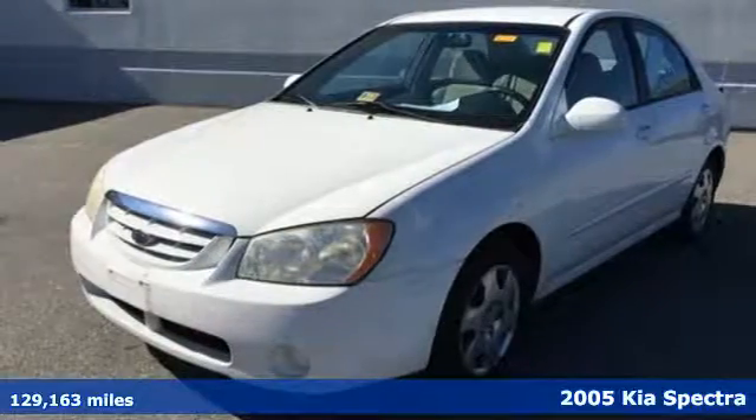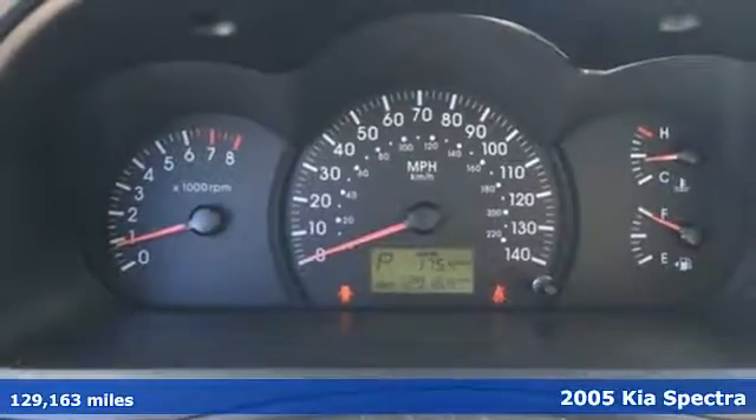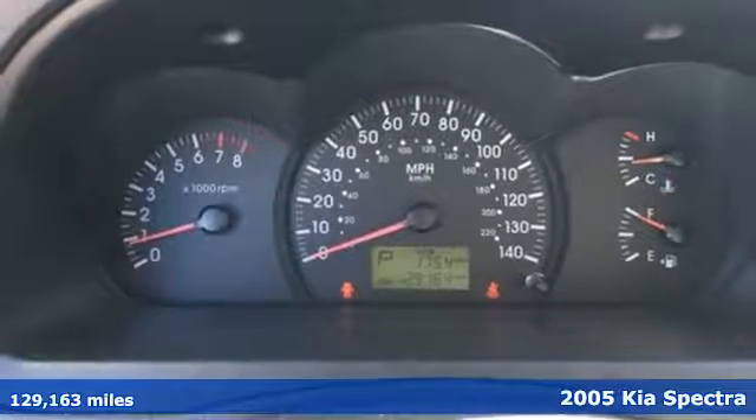It's a 2005 Kia Spectra. For 2005, the ever-popular Spectra is redesigned.